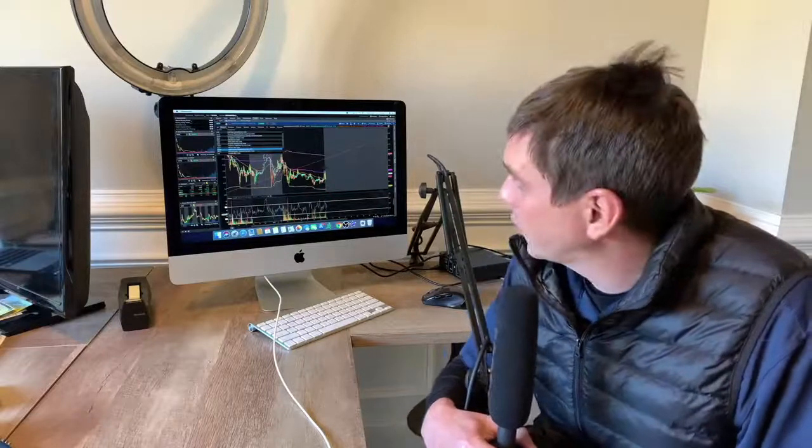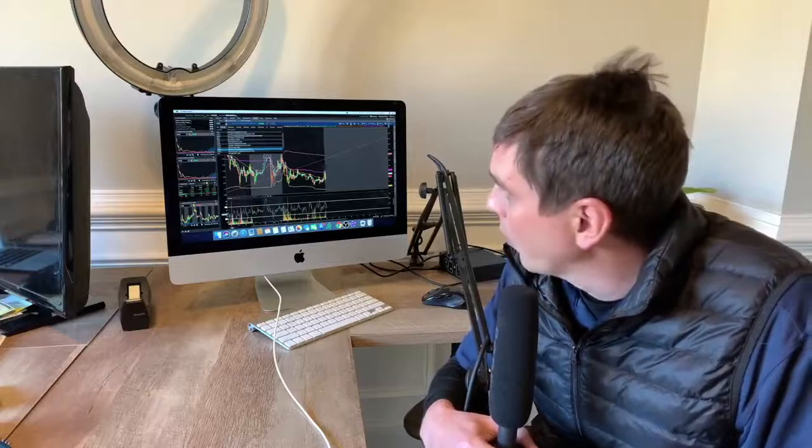Welcome back guys. Today we're gonna go over my swing trade and how we're doing in ONTX. After that, we're gonna go over PTGX - I had tweeted about this yesterday saying it was gonna be a nice stock to get into because it had a serious dump. And at the end of the video, we're gonna dive into you guys a little bit. If you're new to my channel, hit that subscribe button and don't forget to like the video.